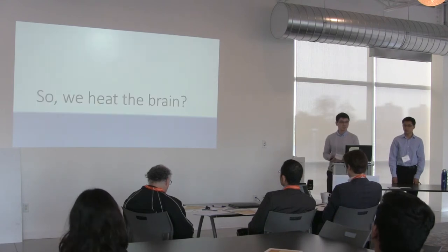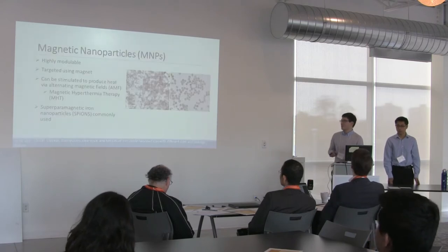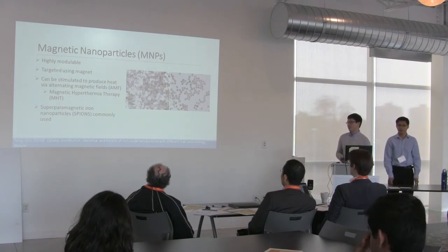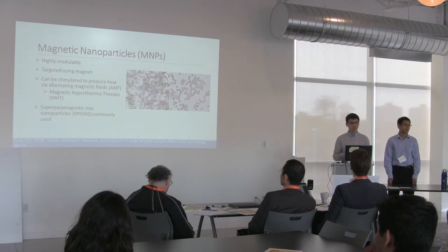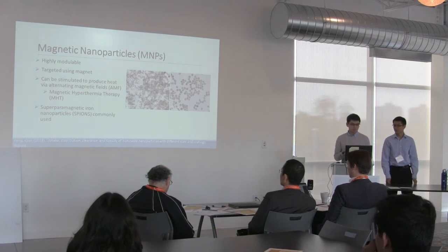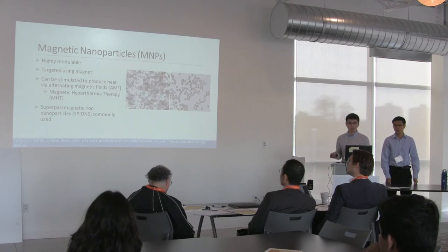Ependymomas are in the brain, so how do we heat them? Introducing magnetic nanoparticles — these are transmission electron microscopy images of these particles. One special property is that they can be stimulated to produce heat when in the presence of alternating magnetic fields, and that forms the basis of magnetic hyperthermia therapy. The most commonly used kind are superparamagnetic iron oxide nanoparticles — I'll just call them iron nanoparticles or SPIONs.